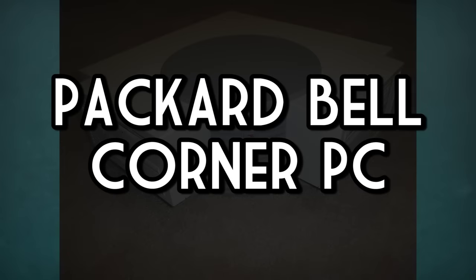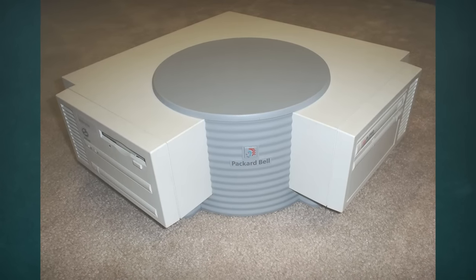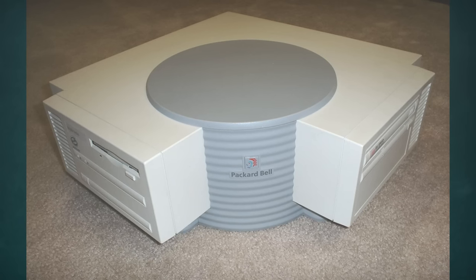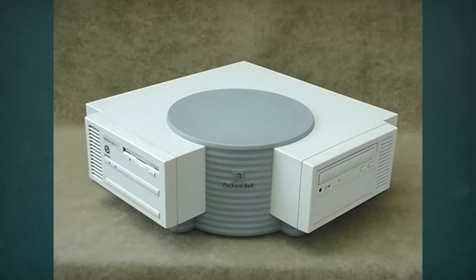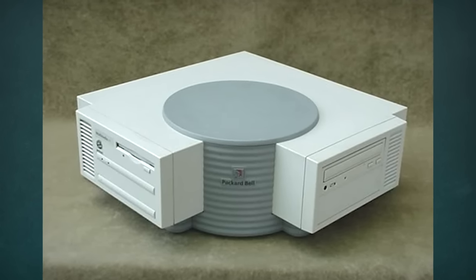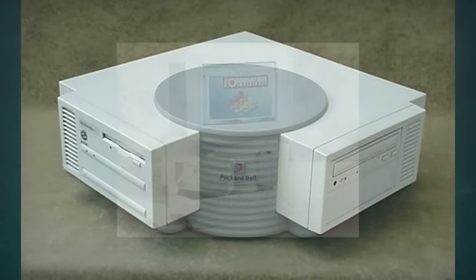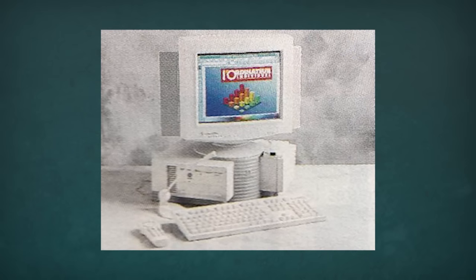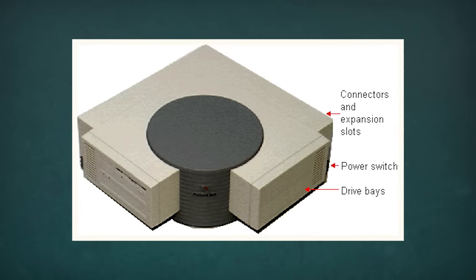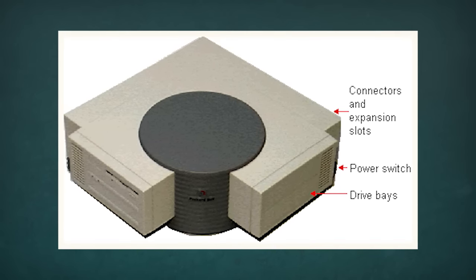First up is the Packard Bell Corner PC. This is one of those machines that looks pretty cool at first, but then makes no sense when you think about it. Known informally as the Corner Computer, you'd think these machines from 1995 were meant to fit snugly in the corner of a room, until you realize that plugging in the cords in the back prevents that. Then there's also the matter of the drive bays being in weird, inconvenient locations, meaning you couldn't set it up in any kind of confined space like a normal front-facing case design.